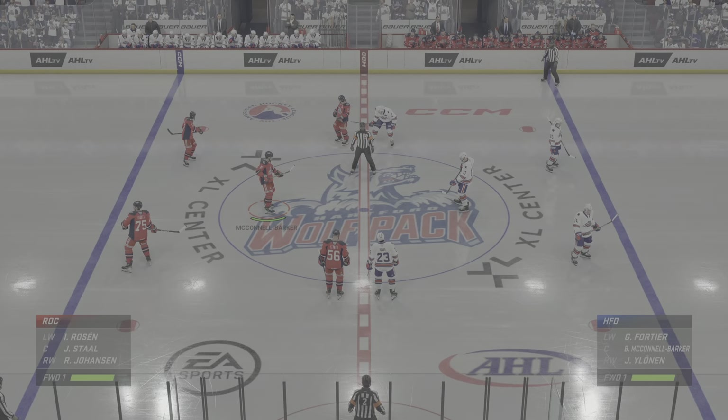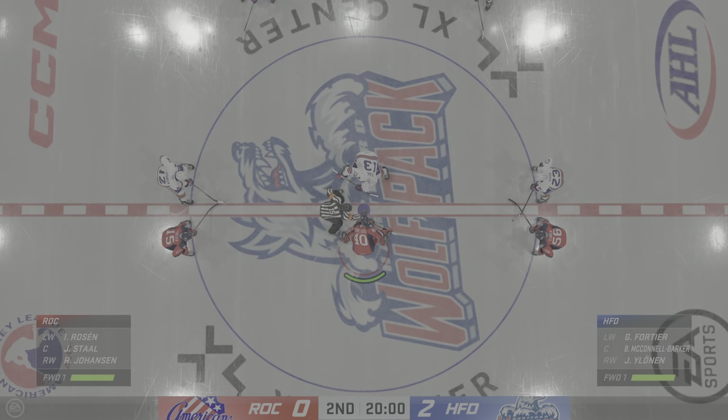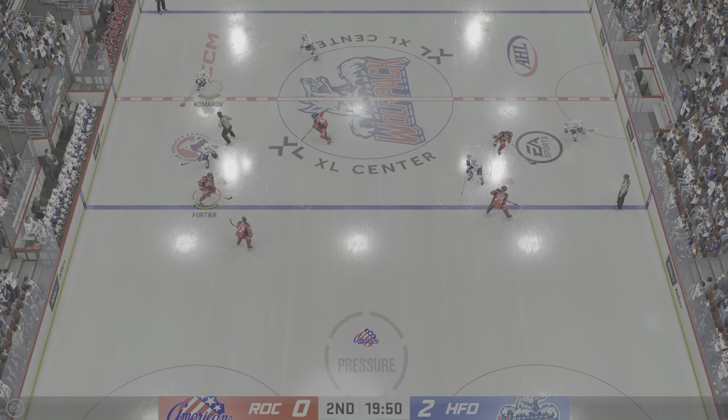Second period action coming up in moments here on EA Sports. We are just moments away from the start of period number two. Here we go — middle frame now underway as the puck drops.